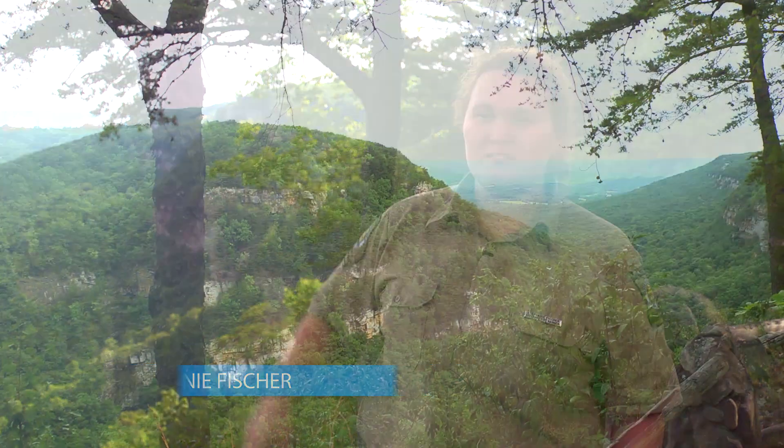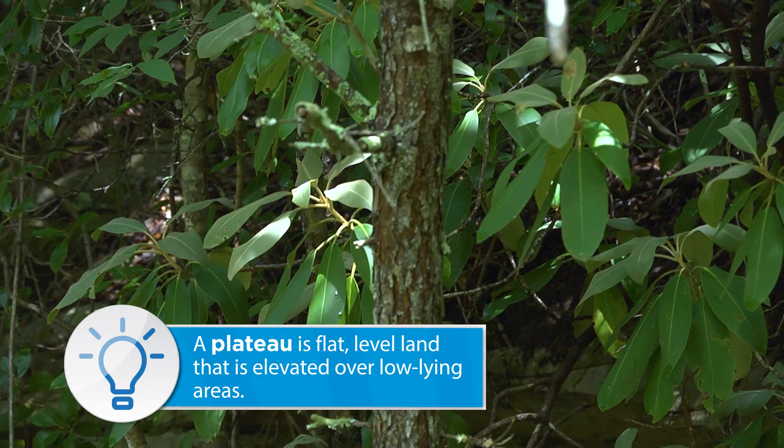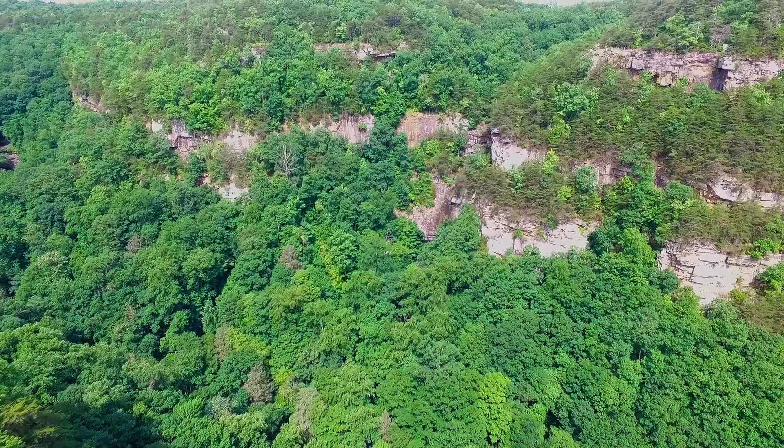The Appalachian Plateaus is called a plateau because it is tall and flat, as you can see out there. There are lots of greenery and lush vegetation. It's kind of like a mountainous rainforest — we usually get quite a bit of rainfall.